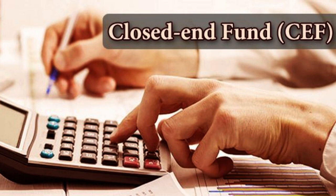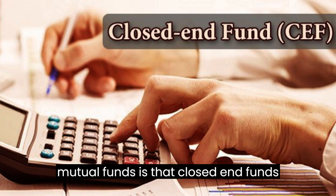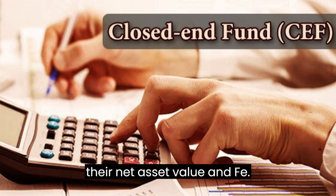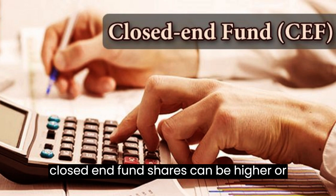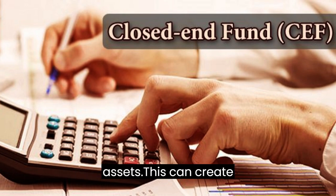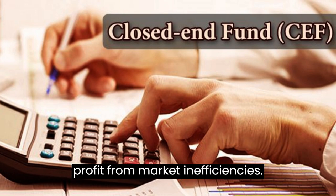One of the key differences between closed-end funds and traditional mutual funds is that closed-end funds can trade at a premium or discount to their net asset value (NAV). This means that the market price of a closed-end fund's shares can be higher or lower than the value of the underlying assets, which can create opportunities for savvy investors to profit from market inefficiencies.